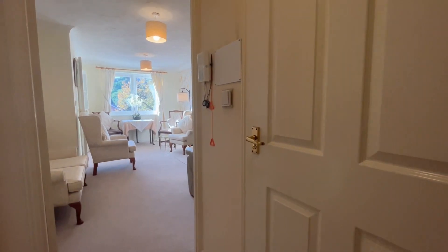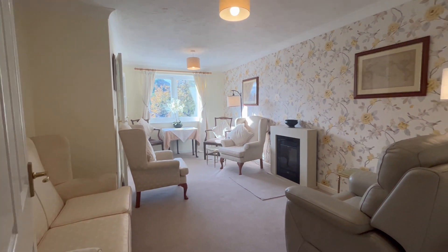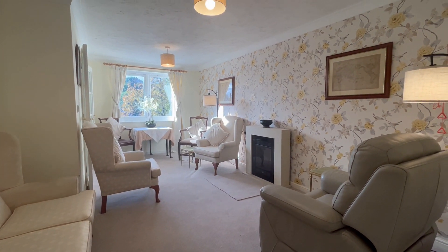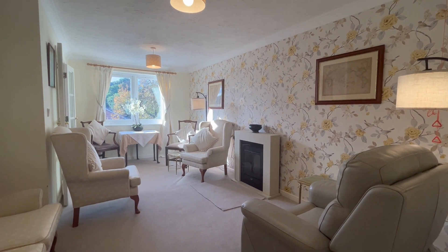Welcome to Montgomery Court. We have an absolutely delightful one-bedroom top-floor retirement apartment. I'm going to show you around the apartment first of all and then take you around to the communal areas.